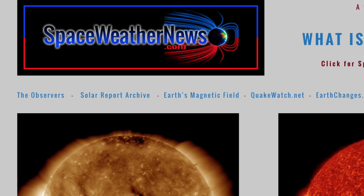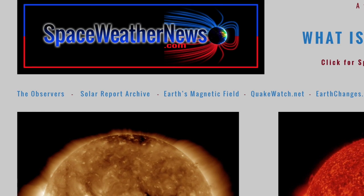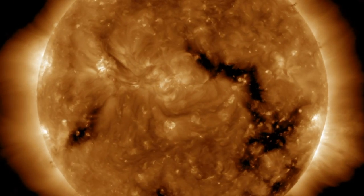Let's continue over at spaceweathernews.com and find the last 24 hours of our star were relatively quiet, but not without features to note.